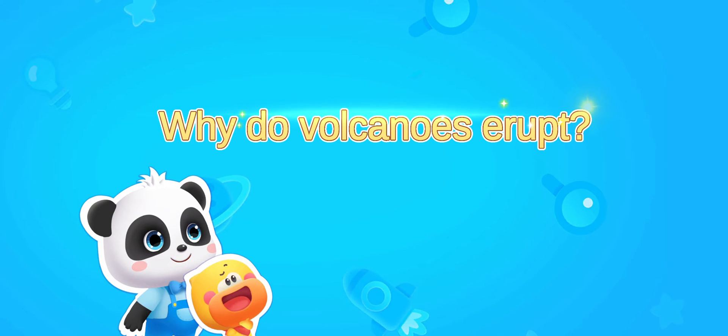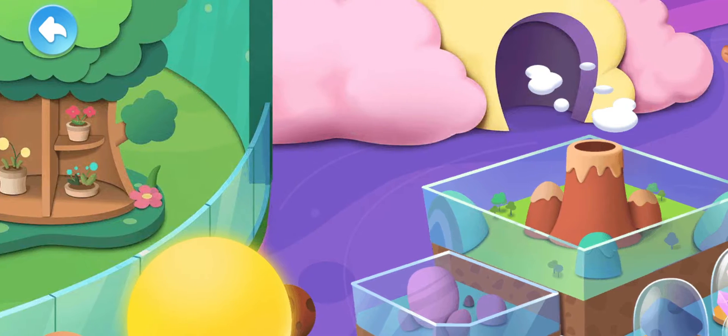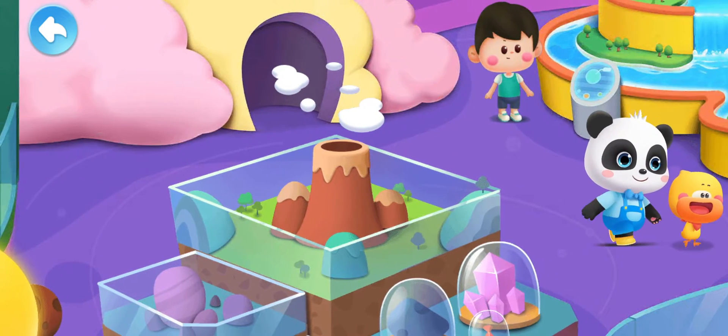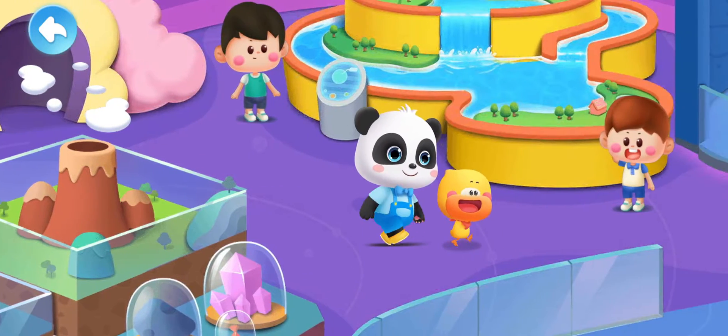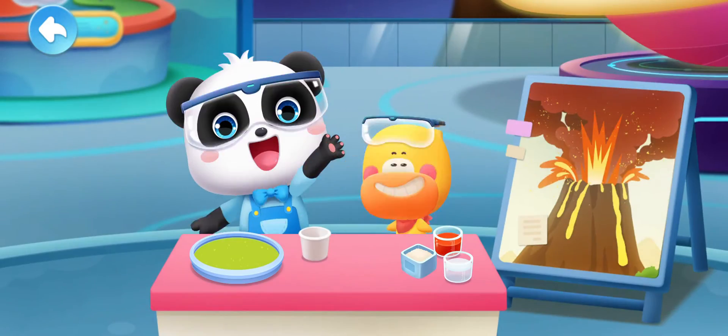Why do volcanoes erupt? On this day, Quacky and Kiki came along to participate in the volcano exploration activity at the Science and Technology Museum.